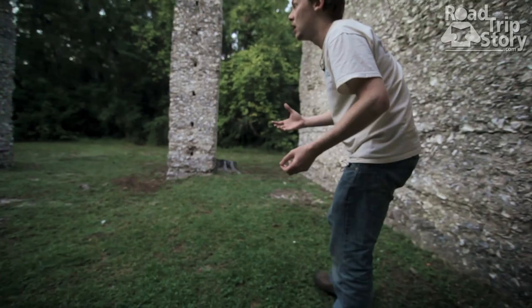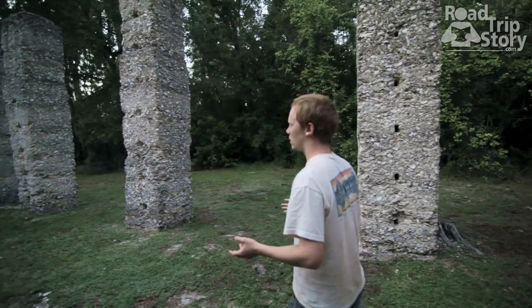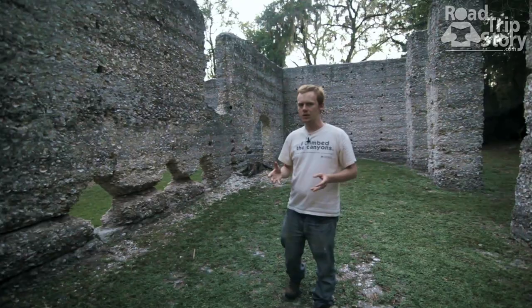Not much is left of it, but as you go in here it's almost like a little playground. You can see these ruins — probably one area that might have been preserved as storage, or a loading dock perhaps.